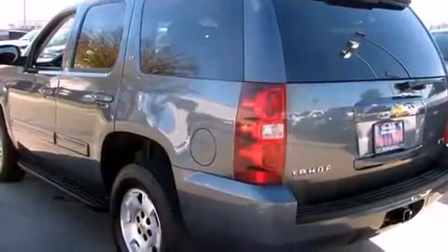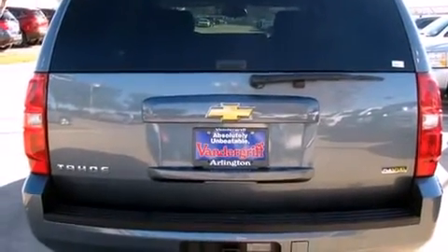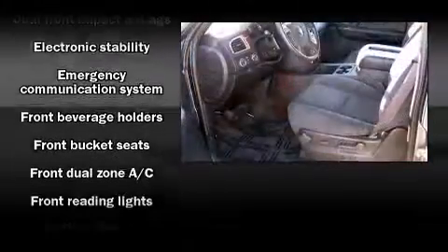A wealth of standard features mean that you no longer have to sacrifice, such as remote keyless entry, automatic temperature control, heated door mirrors, a trailer hitch, a roof rack, rear wipers, and power front seats.